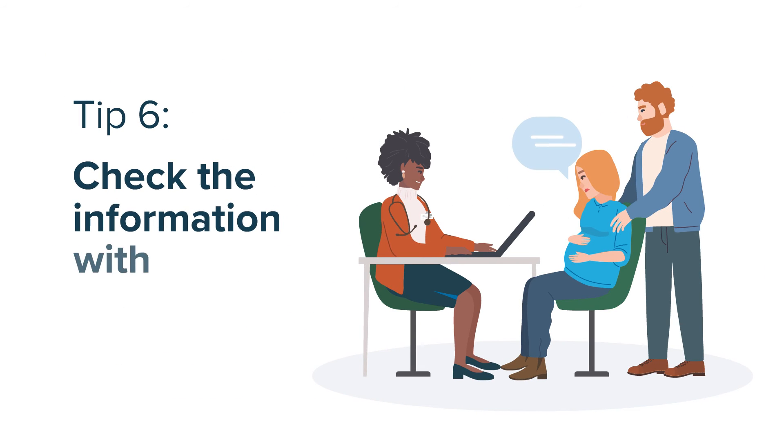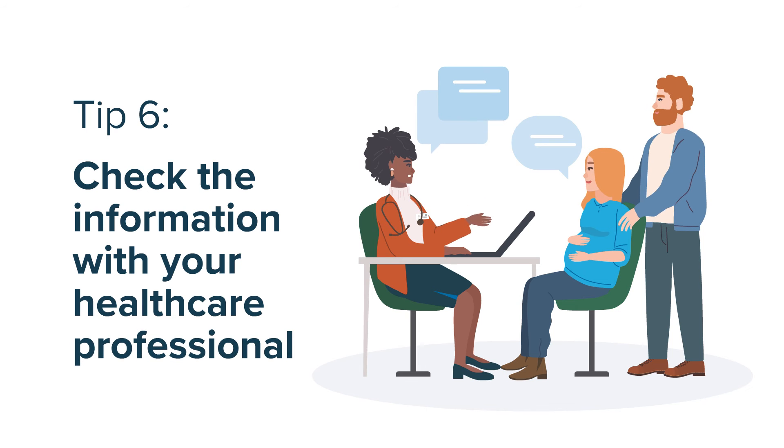Six, check the information with your healthcare professional. They can help answer questions and explain options.